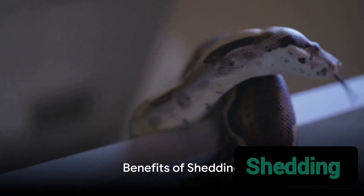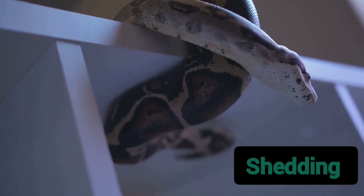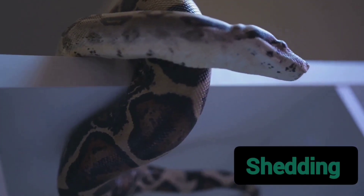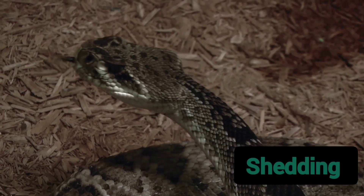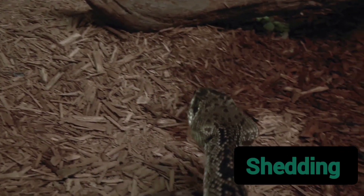But there's more to this skin-shedding saga. The snake's skin, as it ages, accumulates damage from the environment and parasites. By shedding this worn-out skin, snakes effectively rid themselves of these external threats, maintaining a healthy exterior.